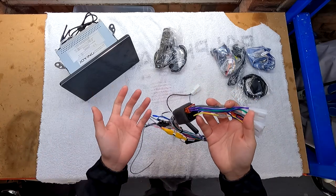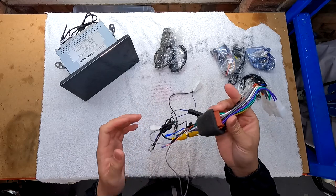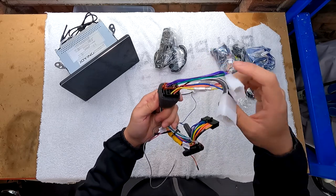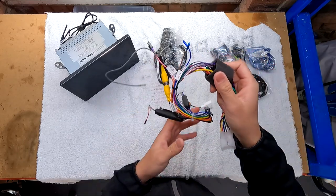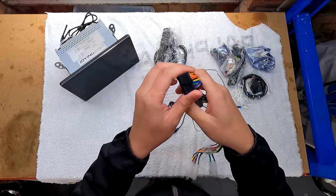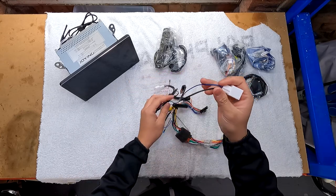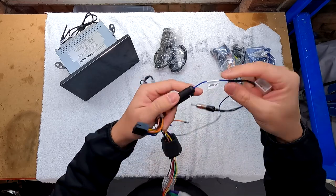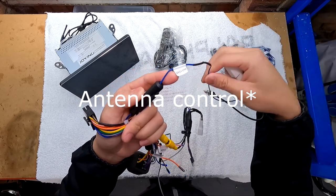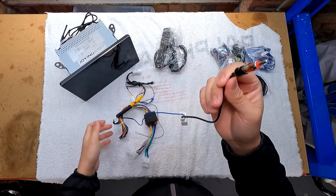For the wiring I've tried to make it as one piece as possible using heat shrink and solder. The ISO plugs from the factory connectors go into the female ISO wiring harness, which then goes into the back of the Joying head unit. I've also soldered in the antenna trigger wire — just two blue wires together — which goes to the back of the unit.